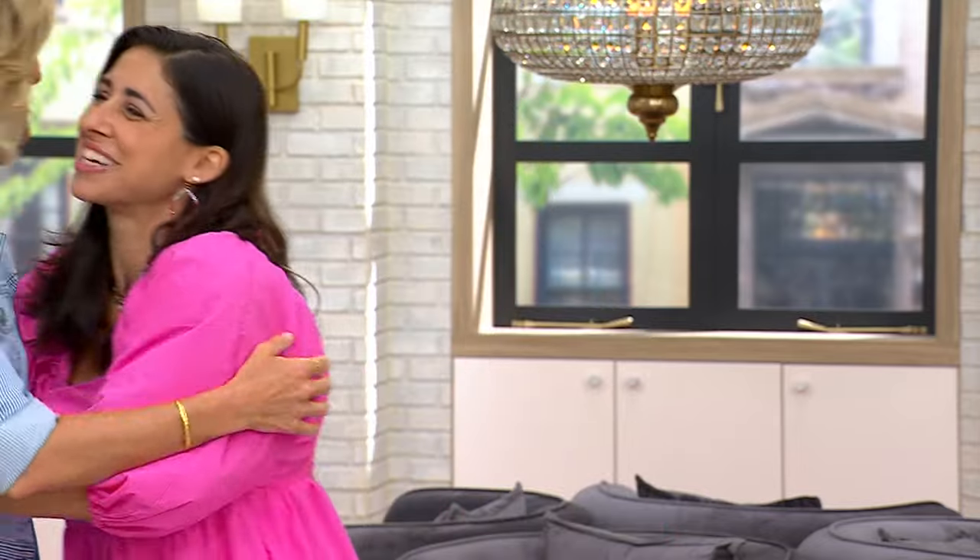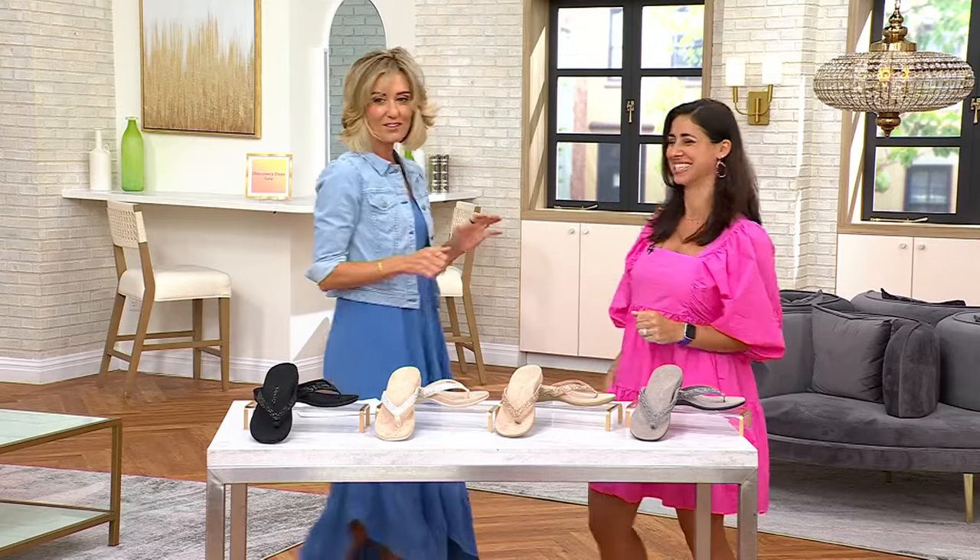She is our brand ambassador and footwear expert for Vionic. Hi beautiful, you look gorgeous. I love that you just totally went from like casual cool to like super dressy with the little shine. I just love it.